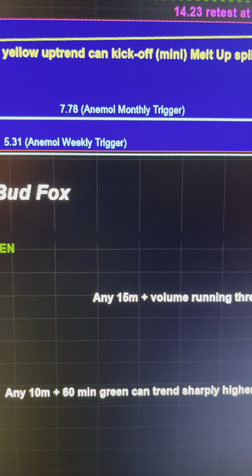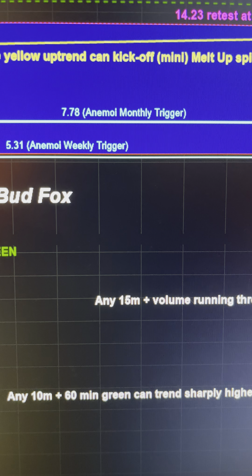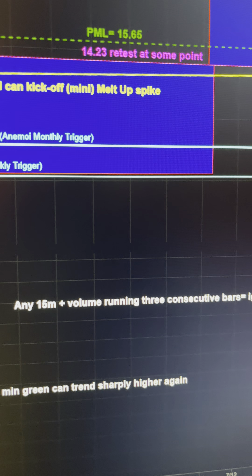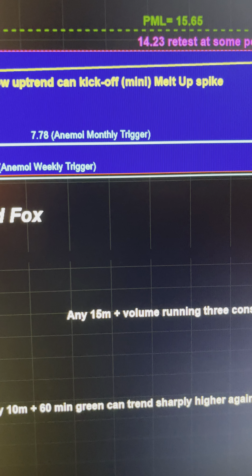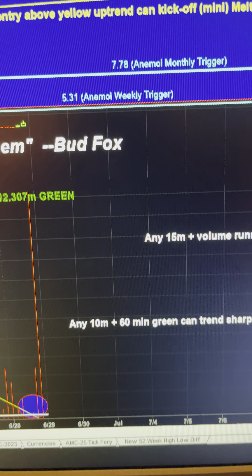So now we're looking for, at some point over the coming days or weeks, three consecutive $15,000,000 share volume bars at the 60-minute level, all closing green — consecutive in a row. And once that happens, we should be able to start to move aggressively higher.